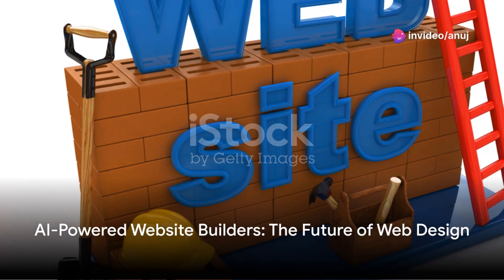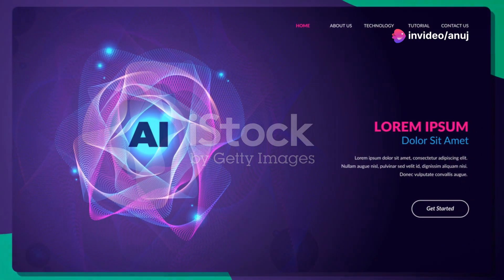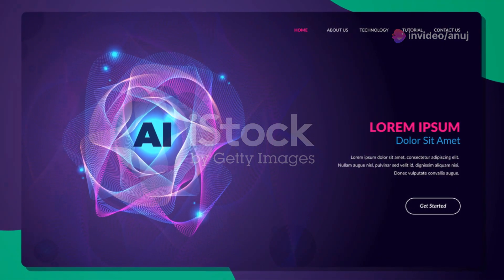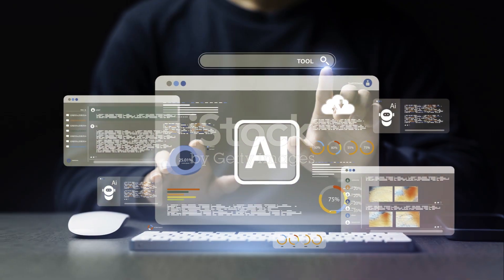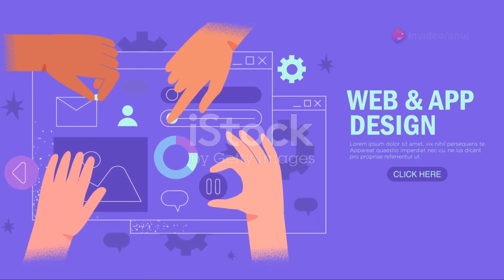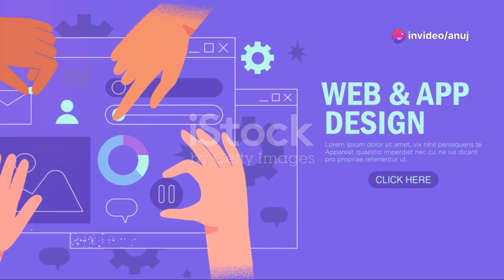Are you in search of a way to construct a website but lack the technical skills? Fear not, as AI website builders could be your answer. These innovative tools employ artificial intelligence to design and craft websites swiftly and with ease. Today we will be discussing four such tools: Wix ADI, Bookmark, FireDrop, and B12.